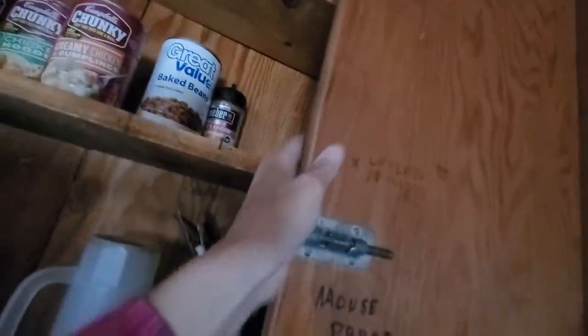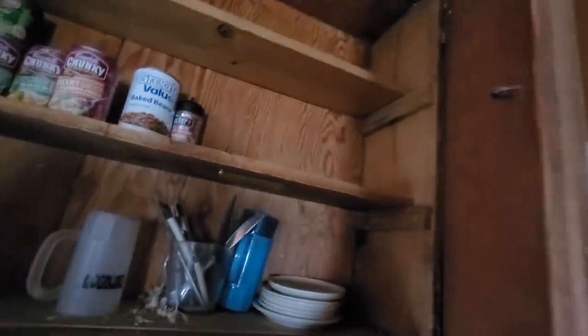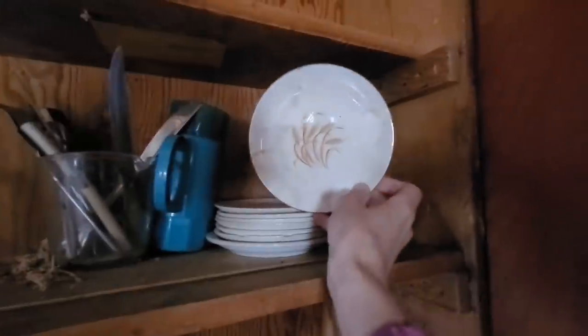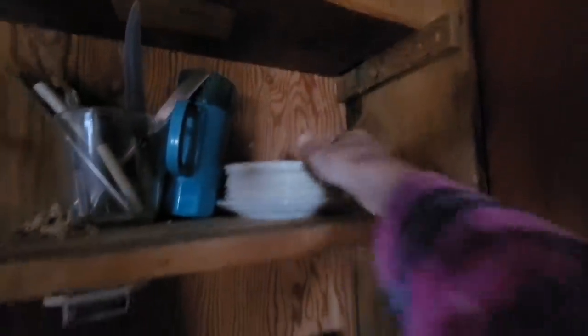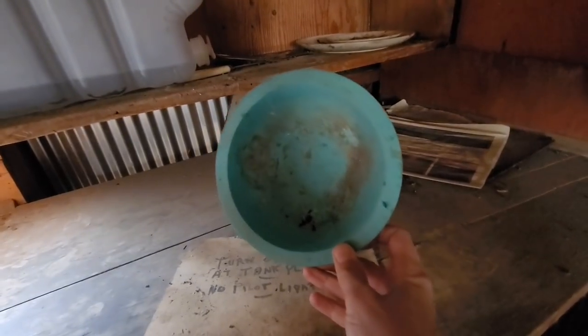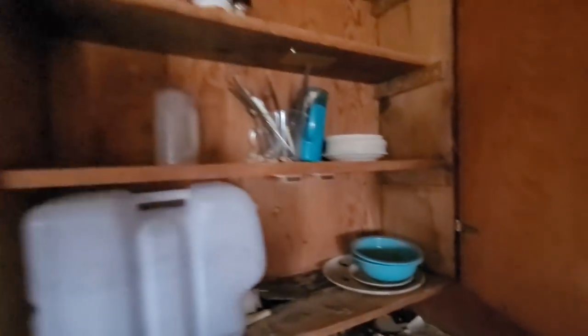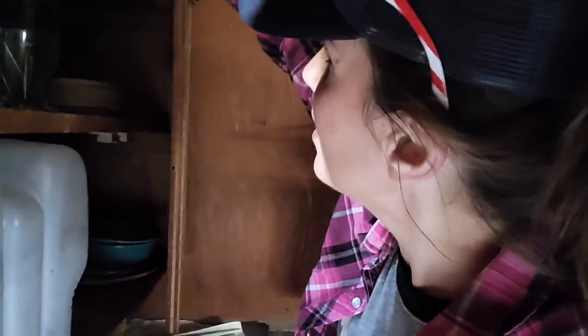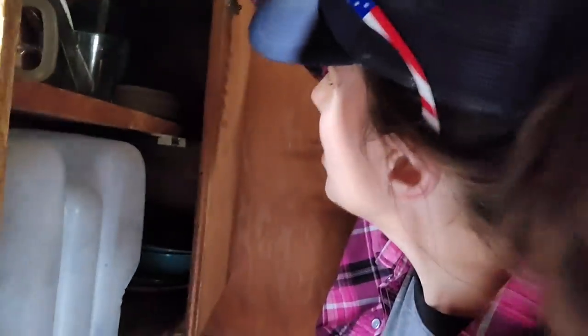On this side it says, "Lift latch behind door" — oh, I see right here, that's the mouse proof latch. We'll make sure to latch that again when we leave. Oh look, there's even some dishes laid in. I love these bowls, except for the fact that there's mouse turds in them. Unfortunately, I guess it's not rat proof. The cupboard is slightly on the bare side — I'll have to see what I can do about that when I leave. I think I have something in my car I could spare.